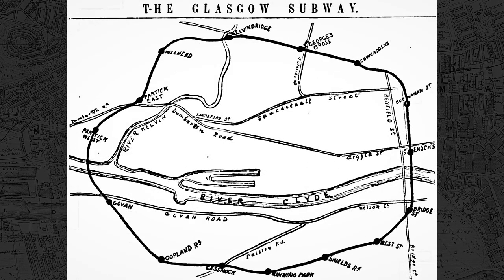In this third attempt at promoting their idea, the Glasgow District Subway Company was successful. Royal Assent was granted on the 4th of August 1890, and construction on the line commenced the following year.